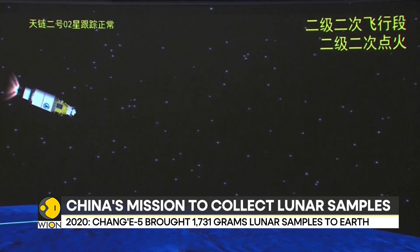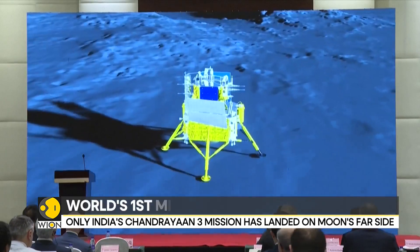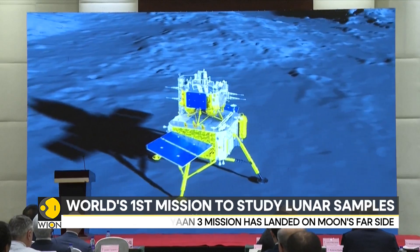Once there, the probe will collect samples from different regions and ages, providing invaluable insights into the moon.